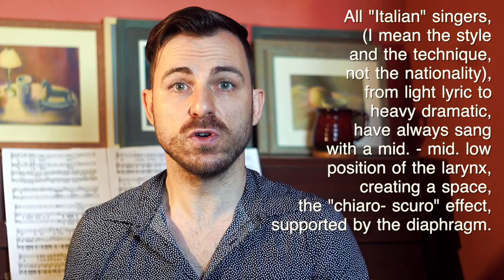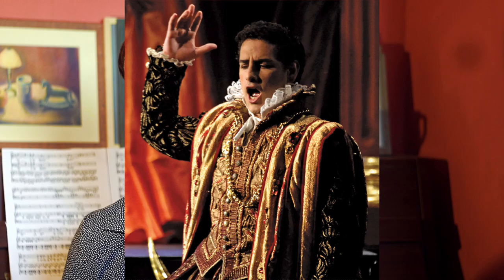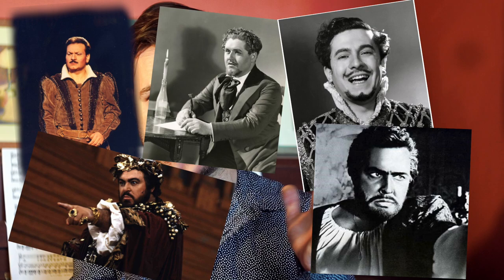If we talk about tenors, we can take whoever — Kaufmann, who sings with a middle-low larynx position; Flores, who is singing with a middle larynx position but not high; Salvatore Fisichella, Luciano Pavarotti, of course, UC Buehrling, Di Stefano, Atlantov — all these tenors were singing with somewhere in the spectrum: middle, middle-low, stable larynx position.